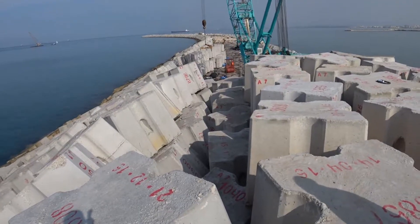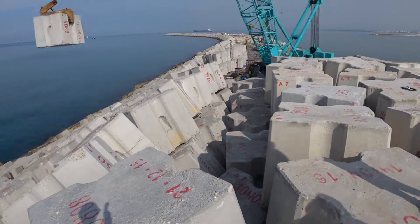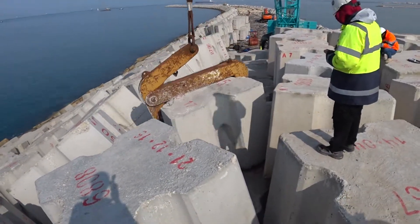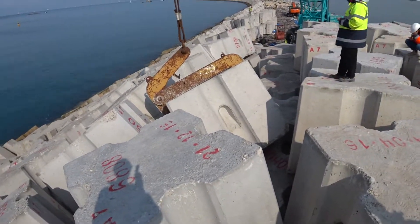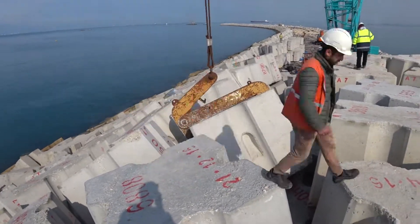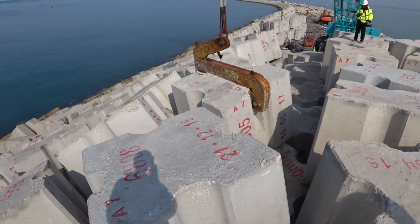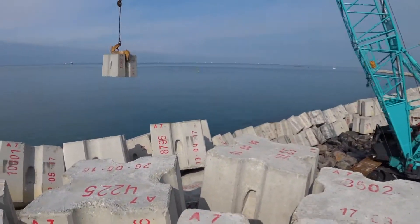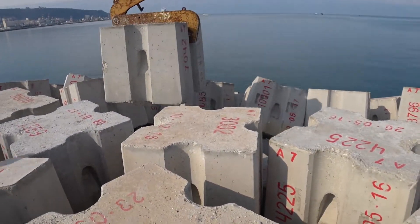Rubble mound breakwaters use structural voids to dissipate the wave energy. Big rocks and concrete armor units on the outside of the structure absorb most of the energy, while smaller rocks prevent the wave energy from continuing through the breakwater core. The slopes of the revetment are typical with a ratio of 1 to 2.